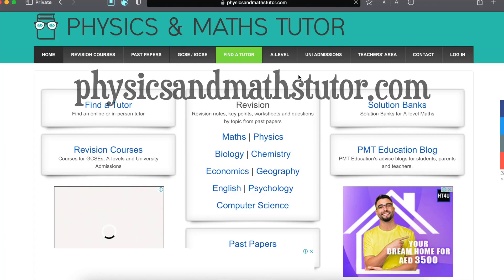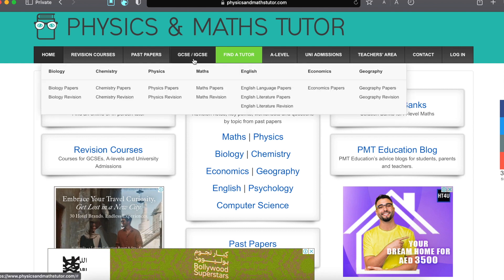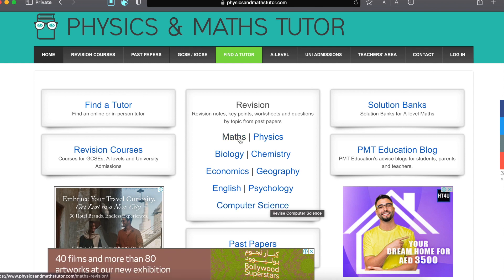Next, there's Physics and Maths Tutor. You might think it only has resources for physics and maths, but no — they do have the most resources in physics and maths, but they also have biology, chemistry, English, economics, geography, and even psychology and computer science, as you can see from their homepage.